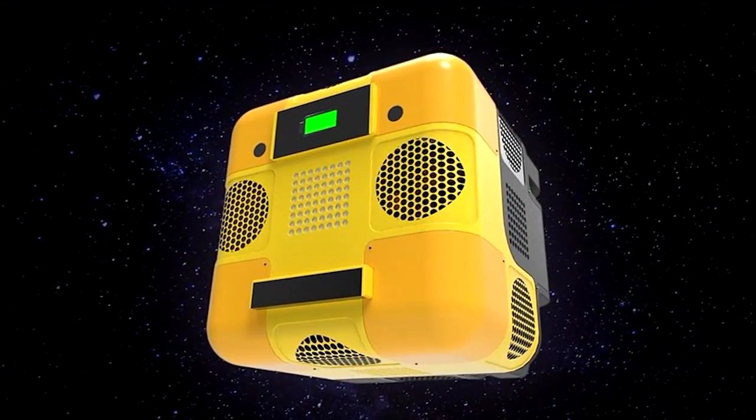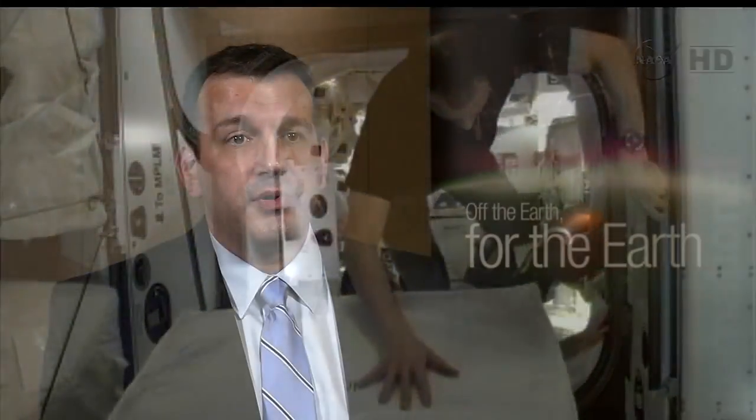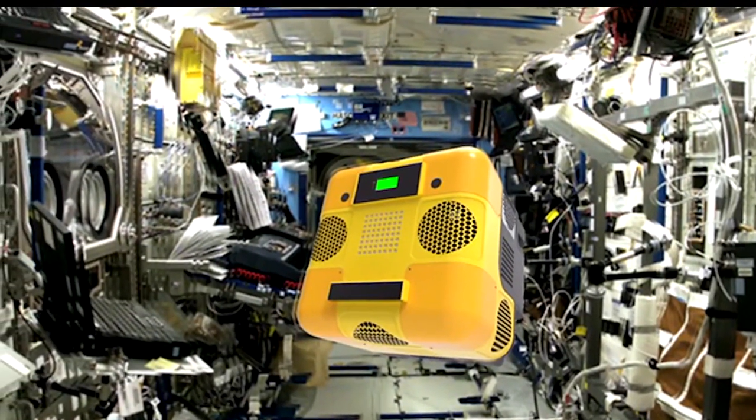Astrobee can be controlled from the ground or by the crew — either way it's remotely controlled. One thing we're trying to do is make this robot as autonomous as possible. We don't want the crew to have to pull it out of a locker and set it up, because that kind of defeats the purpose. We want it to be able to fly around inside the space station without the crew having to supervise it to accomplish its tasks.